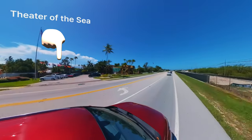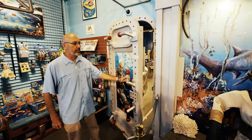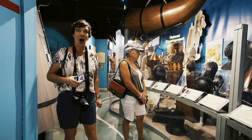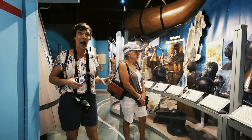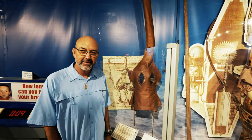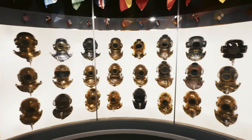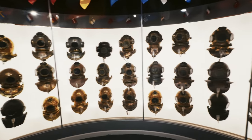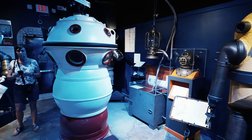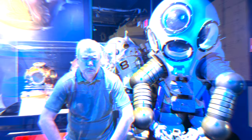We then passed the Theater of the Sea, a stop we've always bypassed. Moving on, you can visit the History of Diving Museum, where you can explore fascinating exhibits and learn about the evolution of underwater exploration. There's an interesting display of diving helmets from around the world for real gear geeks. It even features deep diving mini tanks that allow the wearer to visit great depths without needing weeks of decompression treatments just to survive. If you're into diving, like us, this is a must stop.